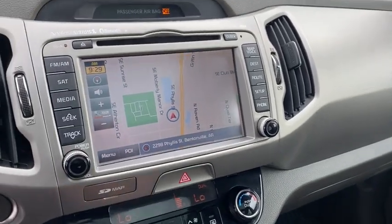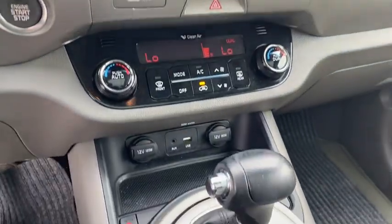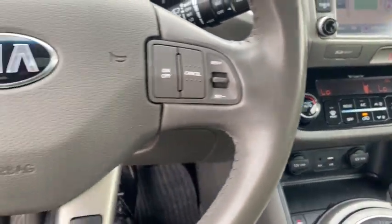Power windows, rear window defroster, security system, remote keyless entry, tachometer, brake assist, cargo cover, panic alarm.